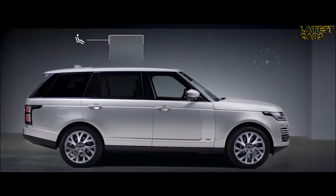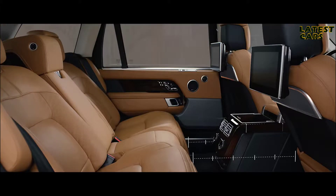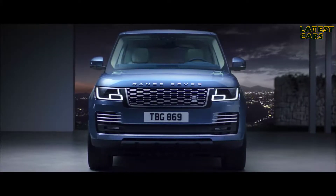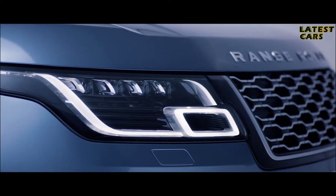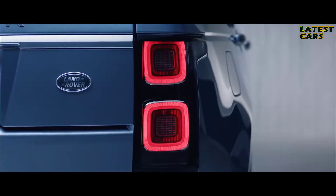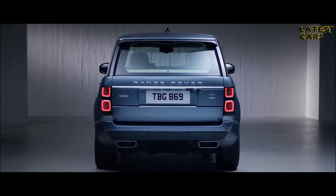The long wheelbase features 186mm of additional legroom, and the executive class seats provide the ultimate rear passenger experience. Sleek redesigned headlights enhance the commanding upright stance of the new Range Rover and now feature LED technology for greater efficiency and durability. At the rear, the new LED taillights have a self-assured simplicity, and dynamic integrated exhausts complement the elegant looks, further enhancing the vehicle's iconic design.